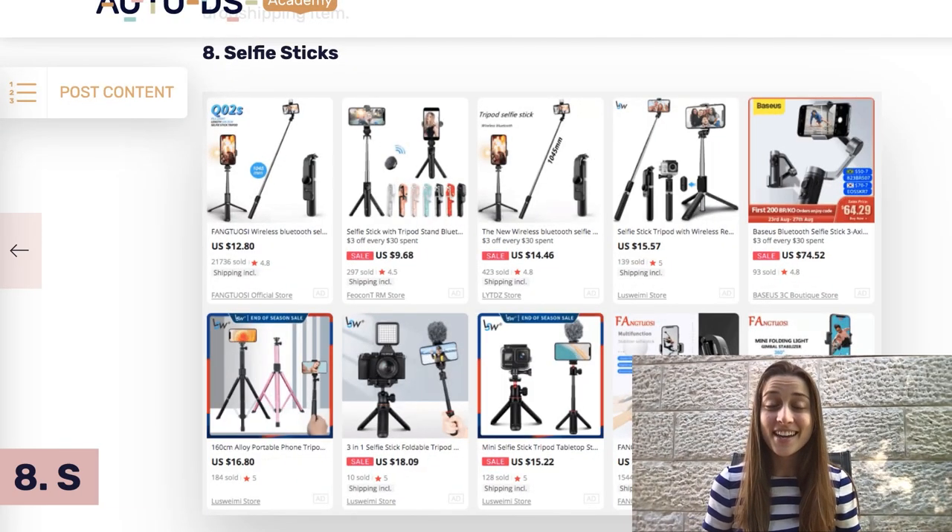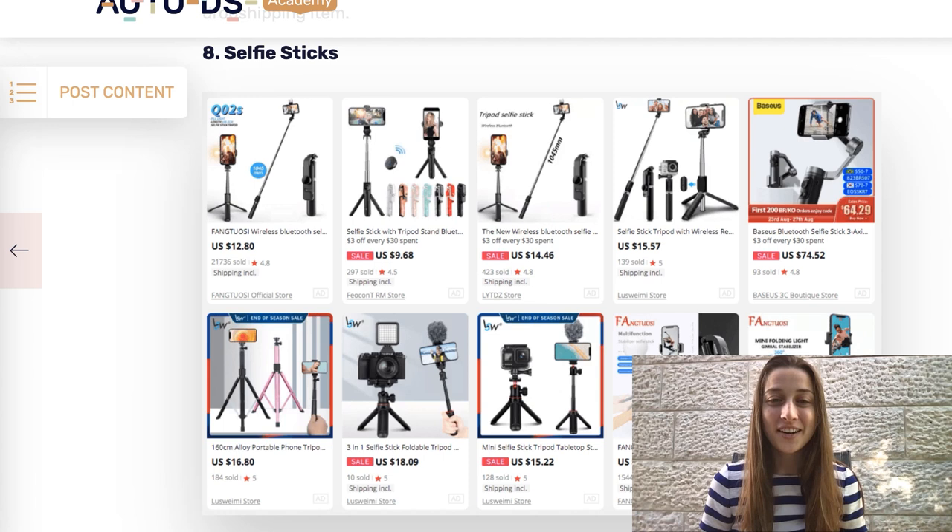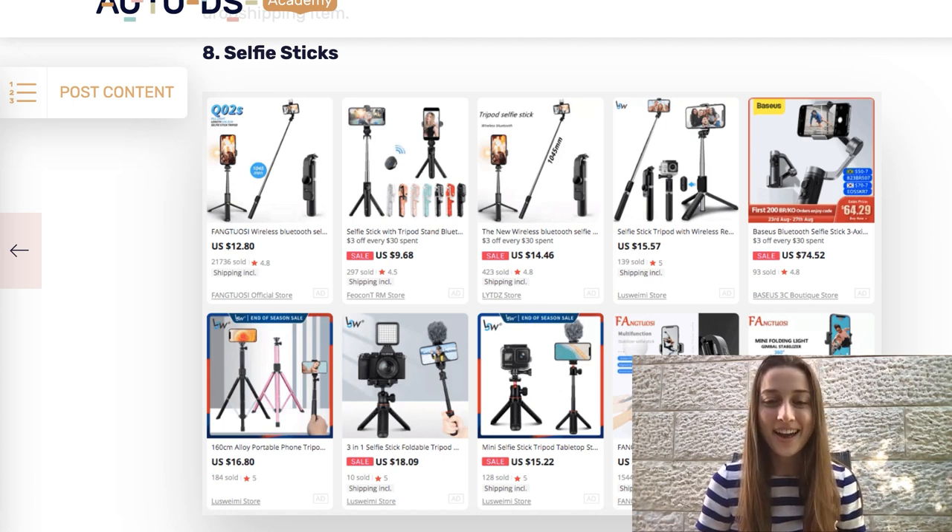Our eighth product of the day is selfie sticks. I'm sure you guys are probably familiar with this product — it's a classic. You've got a bunch of different variations you could go with: some on the lower end, some that are higher end, some just for cameras, some just for phones. List a bunch of different variations, test your market, and see what works for you.